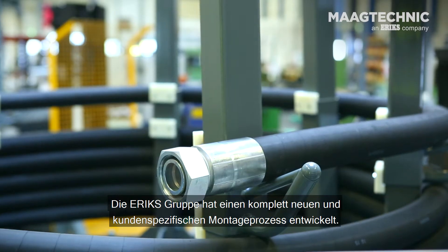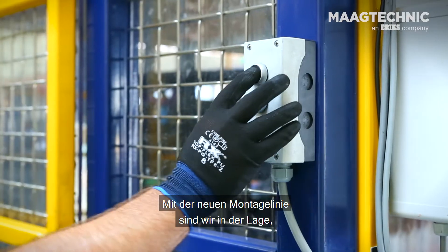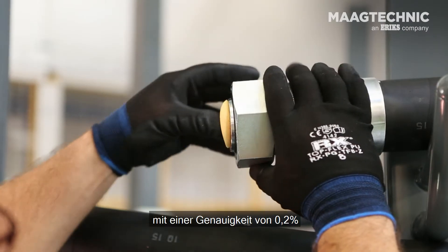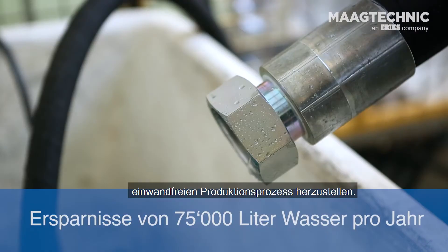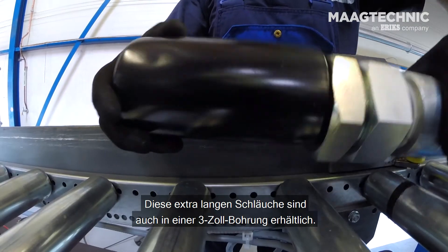ERIX has developed an entirely new and customised assembly process. With the new assembly line, we have the capability to produce Flexion high-pressure hydraulic hose assemblies up to 60 metres in length, with 0.2% accuracy and an environmentally friendly and ergonomically sound production process. These extra-long hoses are also available in a 3-inch bore.